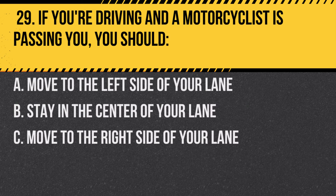Question 29. If you're driving and a motorcyclist is passing you, you should… A. Move to the left side of your lane. B. Stay in the center of your lane. C. Move to the right side of your lane.